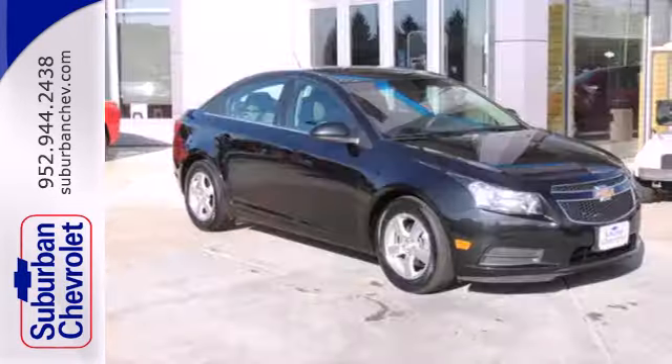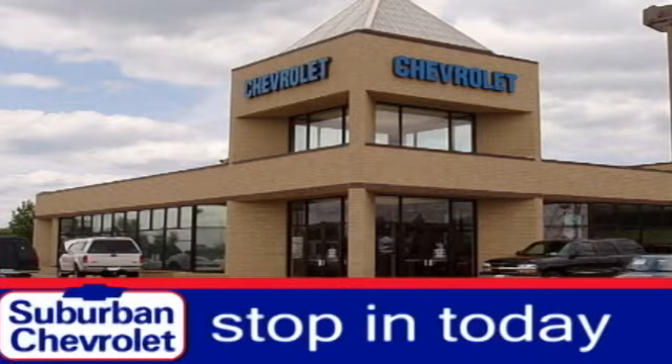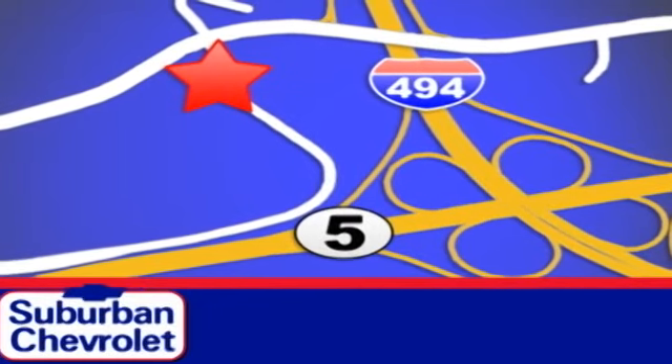Please your driving senses and come in for a test drive today. Stop in today for a no-obligation test drive and shop over 16 acres of inventory. We are conveniently located in Eden Prairie at Highway 494 and Highway 5.